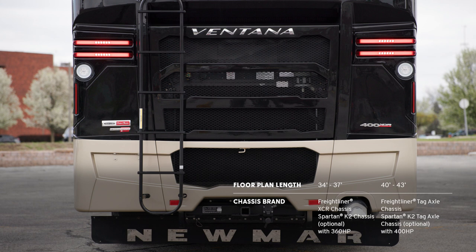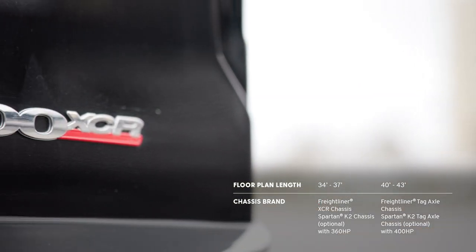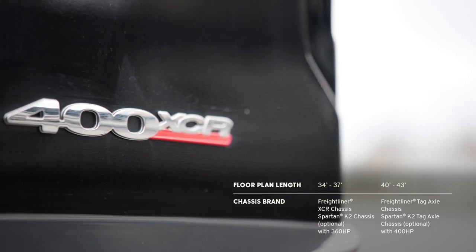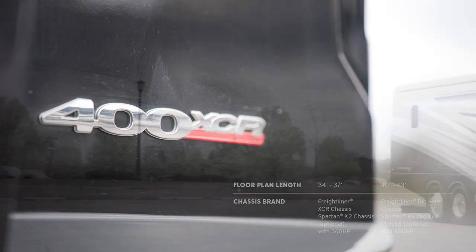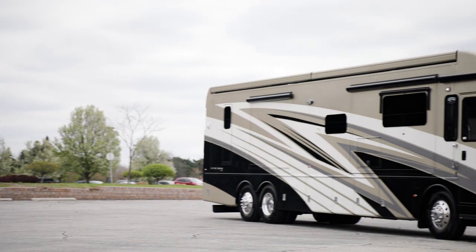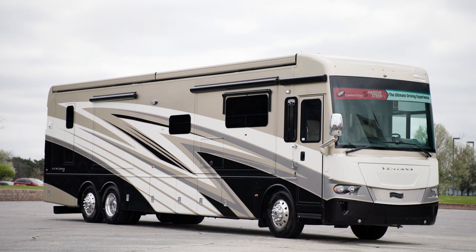34- and 37-foot models come equipped with a diesel engine boasting 360 horsepower and 800 pound-feet of torque, while 40- and 43-foot models provide 400 horsepower and 1,250 pound-feet of torque. This 43-foot floor plan features the Freightliner chassis. Welded to all chassis is our star foundation, a steel superstructure that adds support and assures a quiet ride.